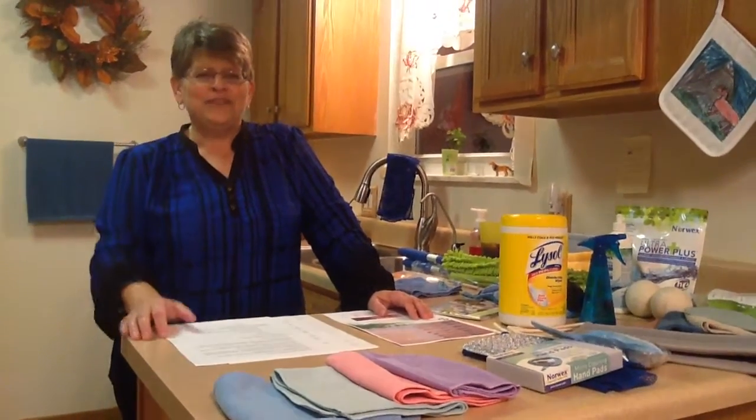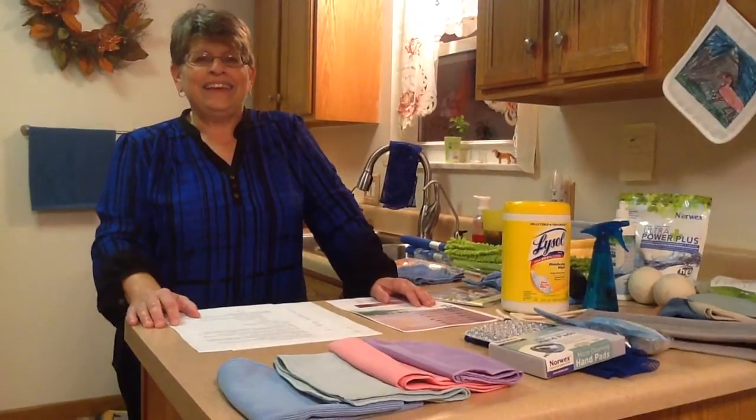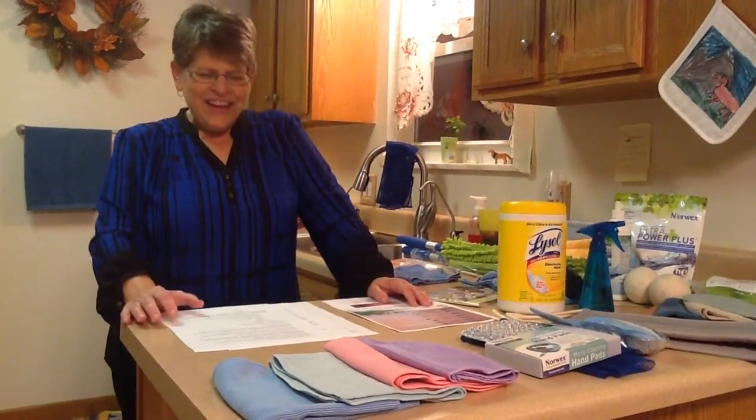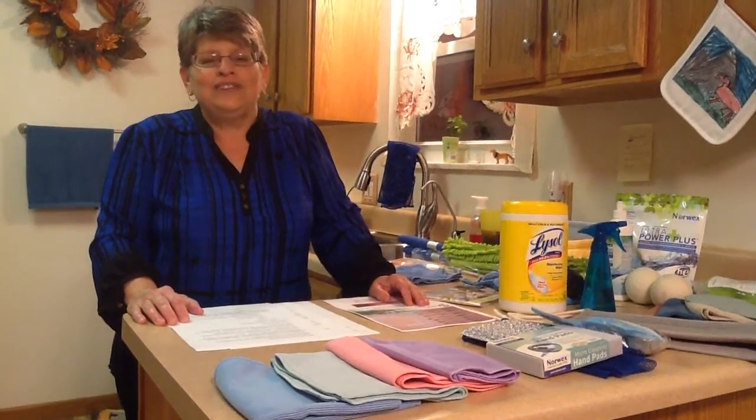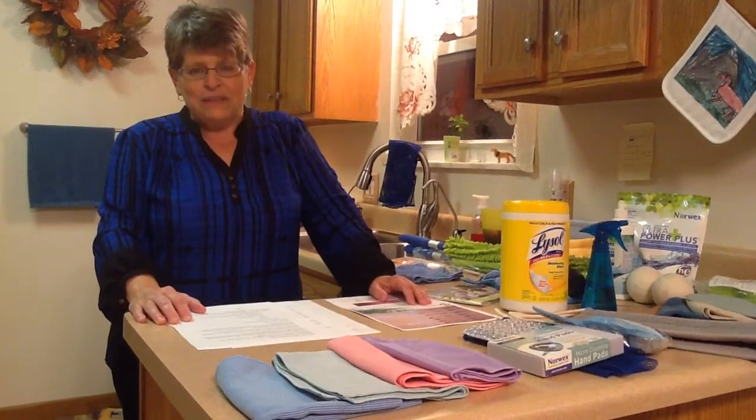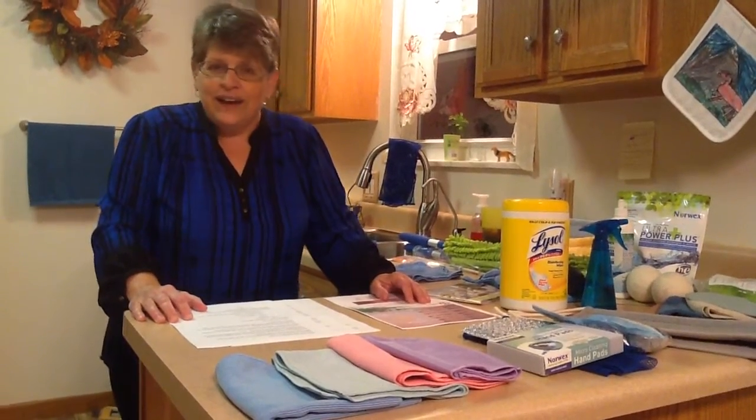Hi Heather. Hi Heather's peeps. This is Kathy and Kara in Michigan. Say hi Kara. Hi. Thank you Heather for having everybody come on virtually to your Facebook Norwex party. Thank you all for joining us.